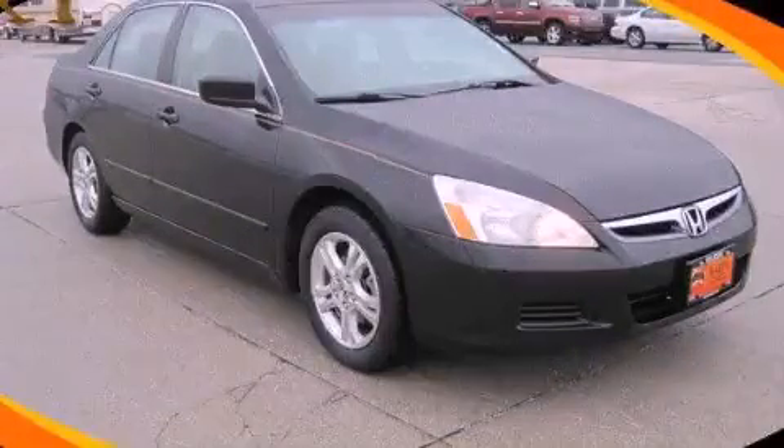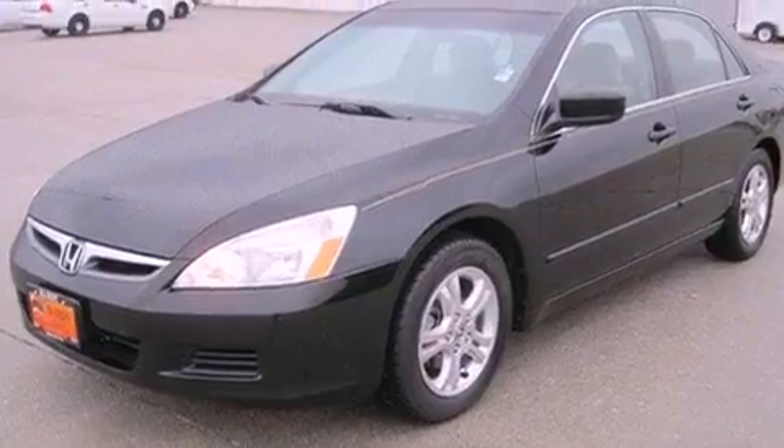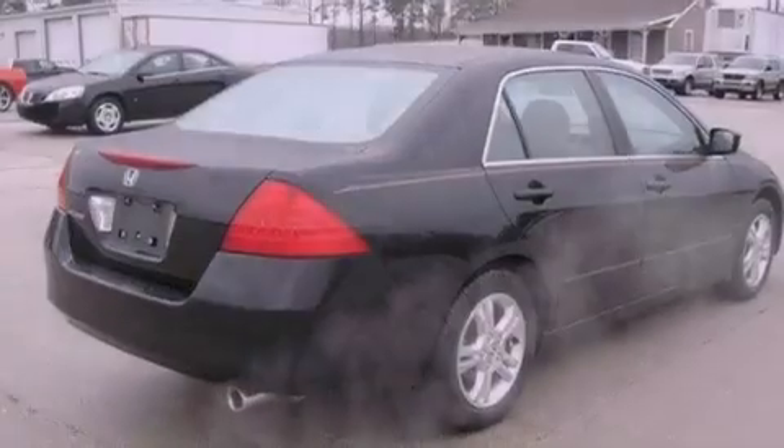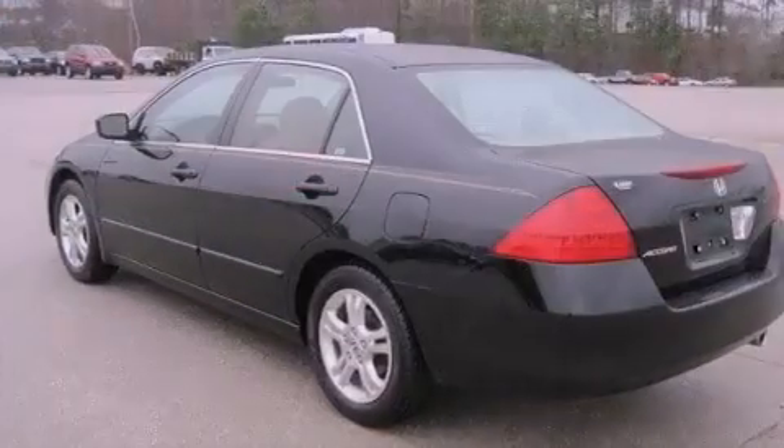This is a 2006 Honda Accord. It has a 2.4-liter 4-cylinder engine and a 5-speed automatic transmission. Features include a double wishbone independent front suspension and aluminum wheels.